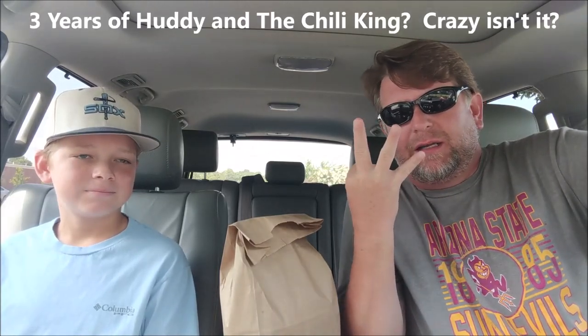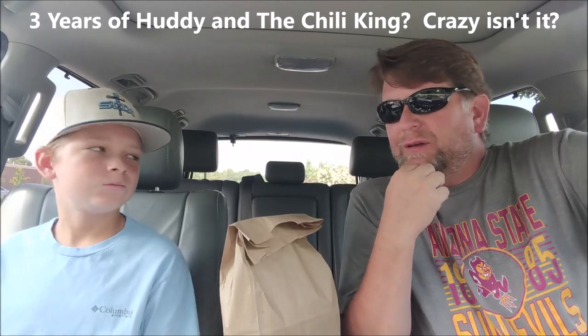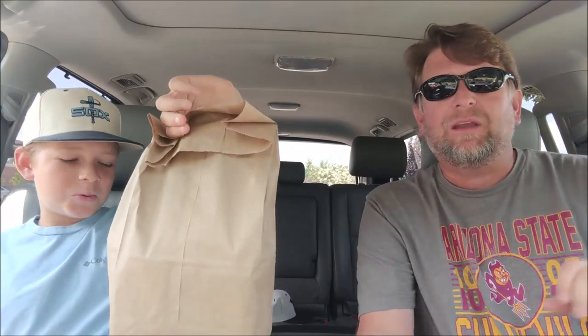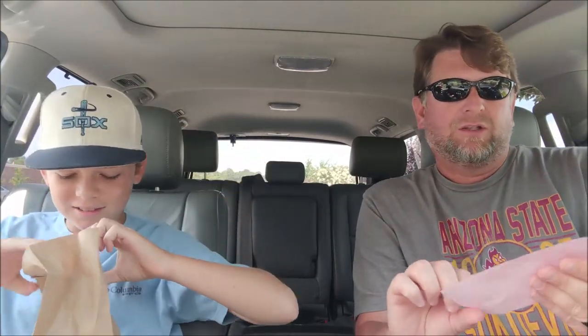It's Huddy and Chillie King back for another car special. Today is our three-year anniversary — July 10th, 2020. We're going to do at least one or two more videos to celebrate, but the first video comes from Culver's in Madison, Alabama, which just recently opened. We got a Double Deluxe Butter Burger.